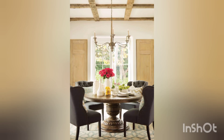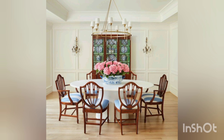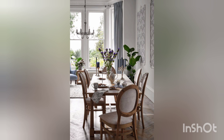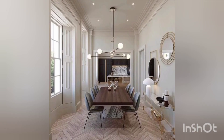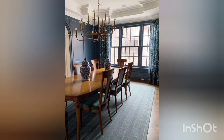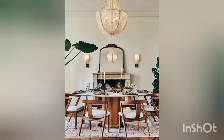Hello and assalamu alaikum, my YouTube family! Welcome to the world of unique home decor, where style meets functionality. I really hope and pray that we're all in the best of health. Today's video is quite interesting, as it is about dining room decor — the heart of your home where cherished moments are shared and memories are created.